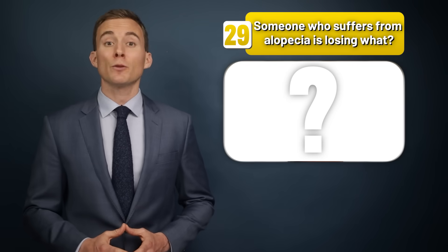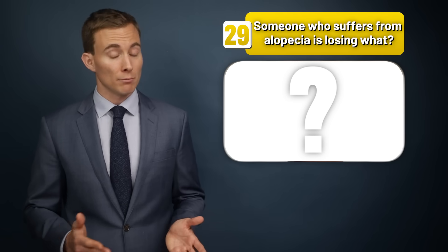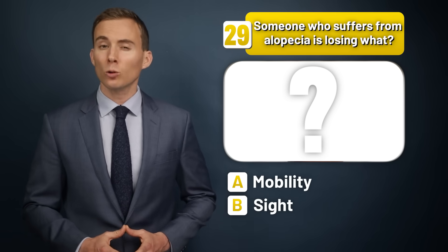Someone who suffers from alopecia is losing what — mobility, sight, or hair?